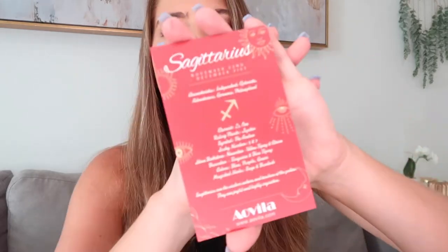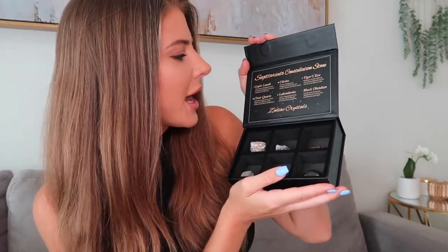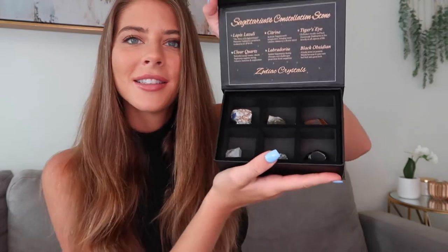The next box I'll show you is for Sagittarius — fun fact, I was actually supposed to be a Sagittarius. I was born early, I think about six weeks early. It comes with the same cards talking about the company and the zodiac sign. The crystals in this one: wow, these are really pretty too. Lapis Lazuli, citrine, tiger's eye — promotes wealth and luck, that's a good one to have — clear quartz, labradorite, and black obsidian. Lucky stone to possess mainly because it may turn bad luck into good luck. Very interesting.